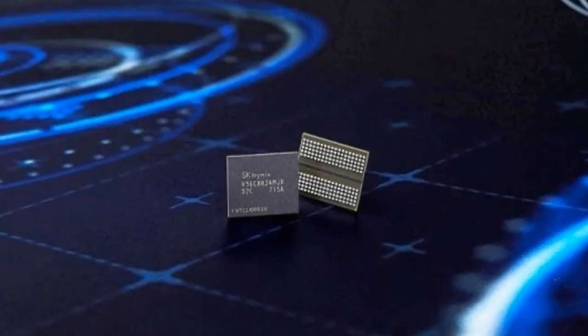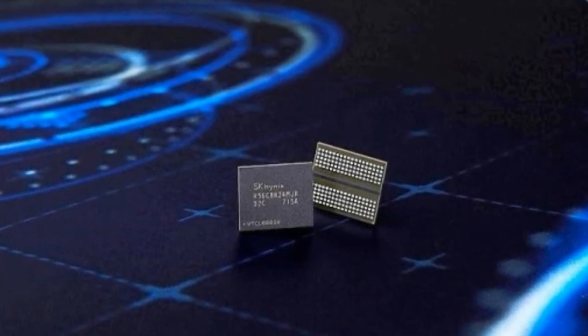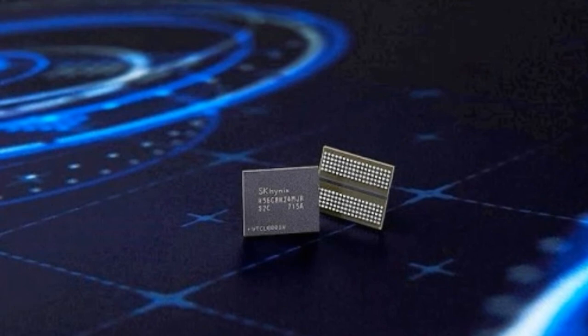Most models will have one single-link DVI port and one HDMI 2.0B port, though manufacturers might go with their own designs.